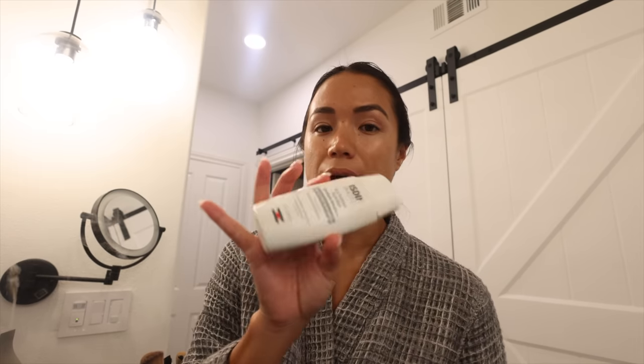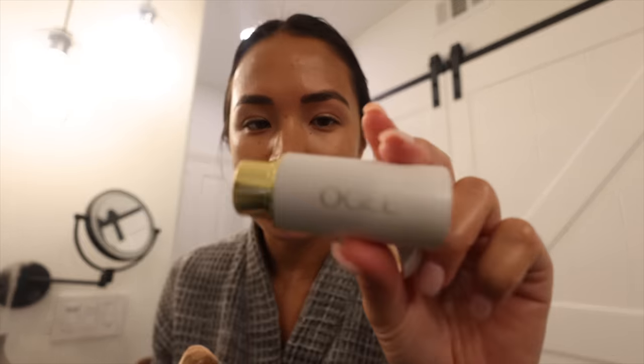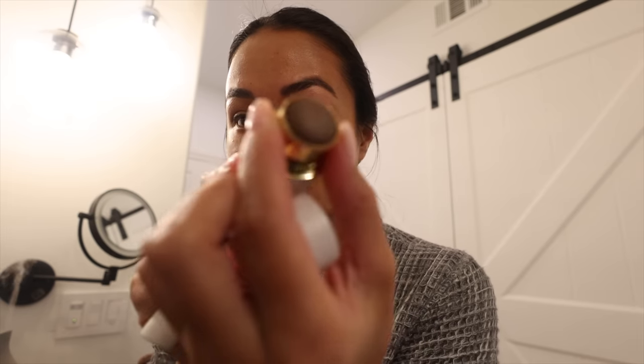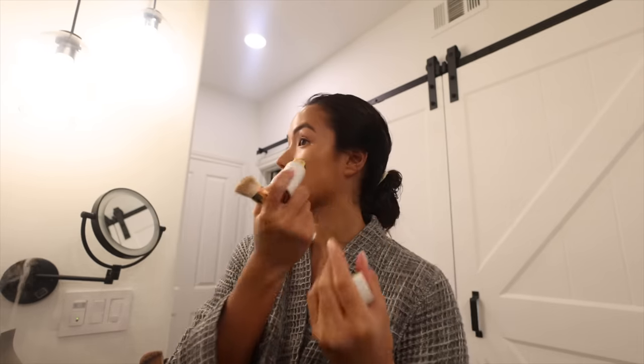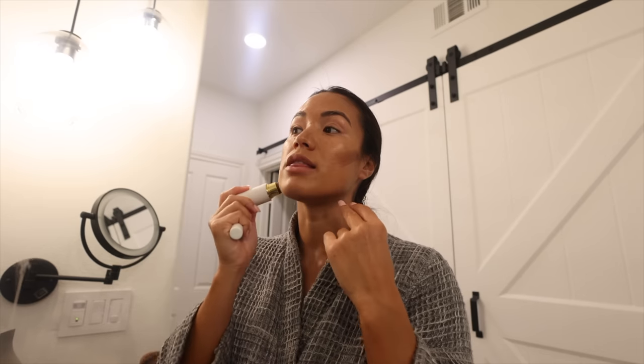So depending on what I have going on the rest of the day, that is how I will do my hair and makeup. Today is a very chill day, just around the house and then going out for a few errands, so I'm just going to do a very natural and minimal makeup look. The first step in my makeup after primer is to put some SPF. My favorite product in my entire makeup kit is the OG or Ogie contour sticks — it instantly makes your face look so snatched and tan and glowy. I put it on my cheekbones and contour a little bit on my nose, forehead, and jawline.